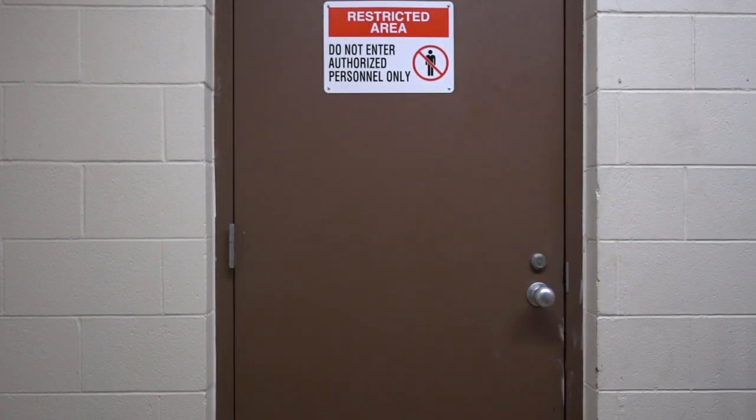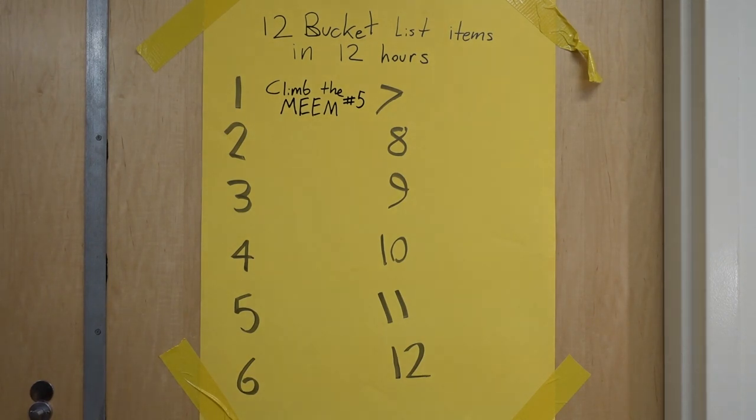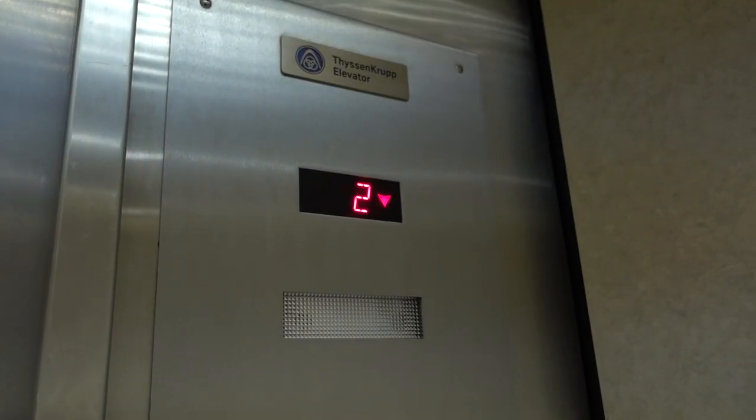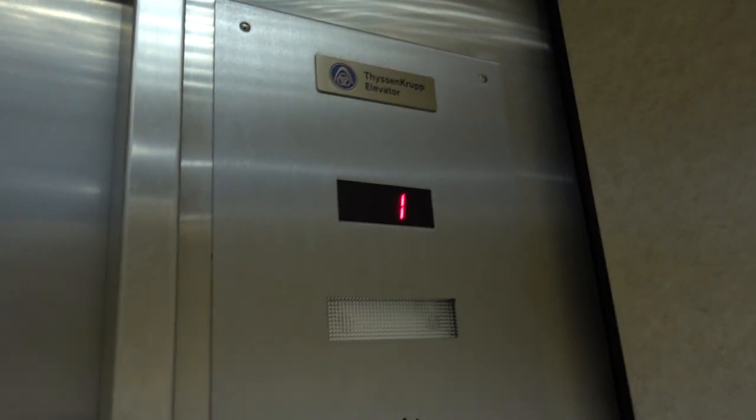That's the way to start off the day — we just completed bucket list item 59 at 8:12 a.m. 11 floors, conquered.